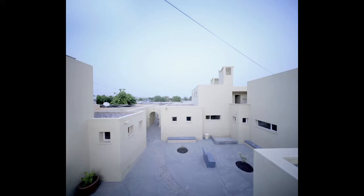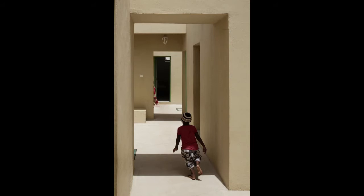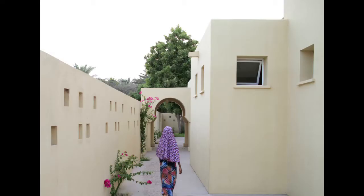It makes you feel happy when you hear from the people in Djibouti who are connected to the project — they tell us that this place has become a place to visit.